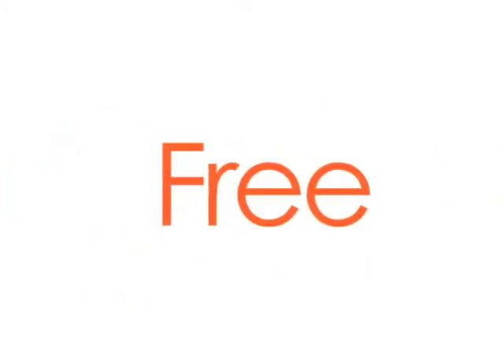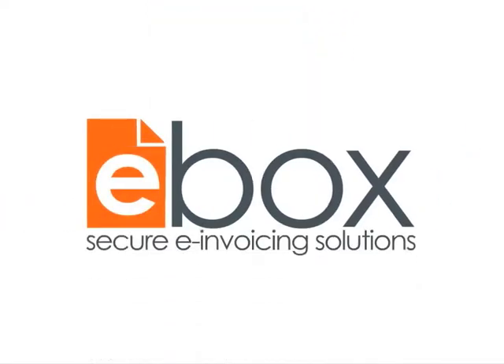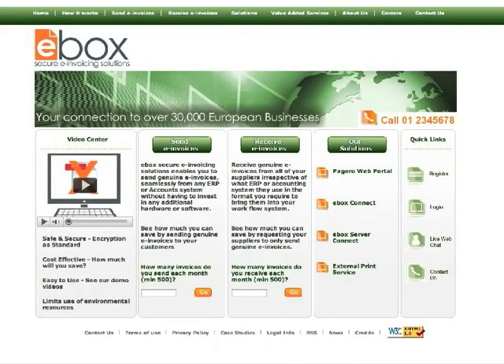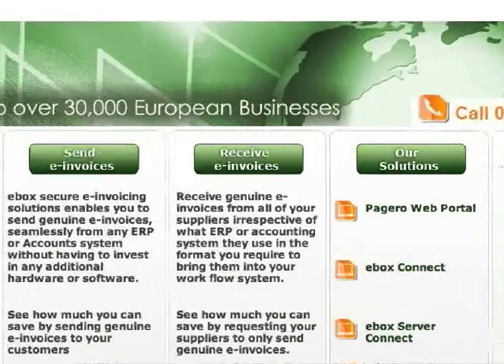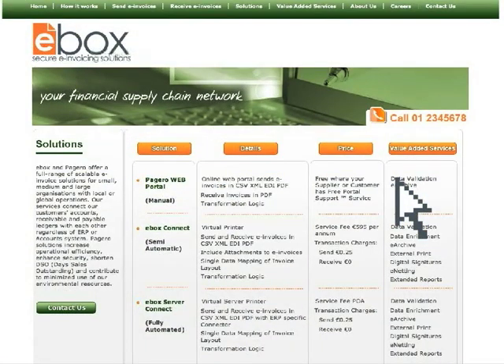With eBOX, it is always free to receive invoices, just like receiving them in the post. With an eBOX secure e-invoicing solution, companies can send e-invoices free using our online web portal when one of their suppliers, our customers, have the eBOX free portal support service.